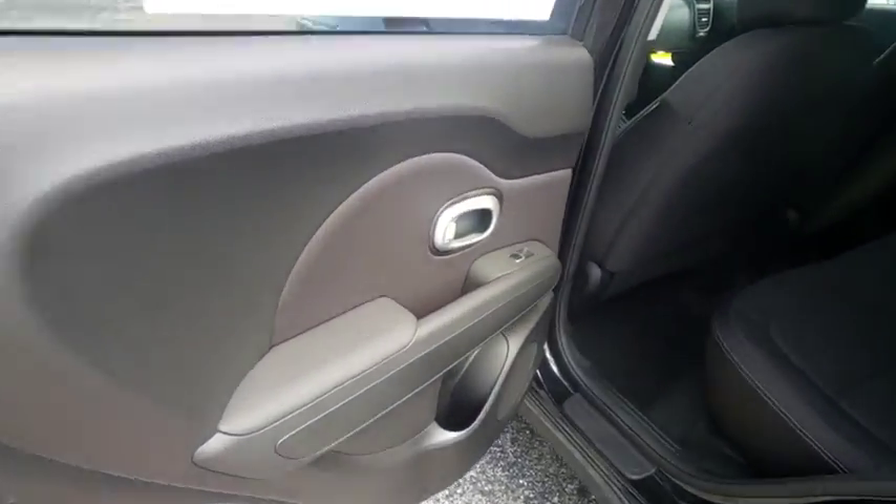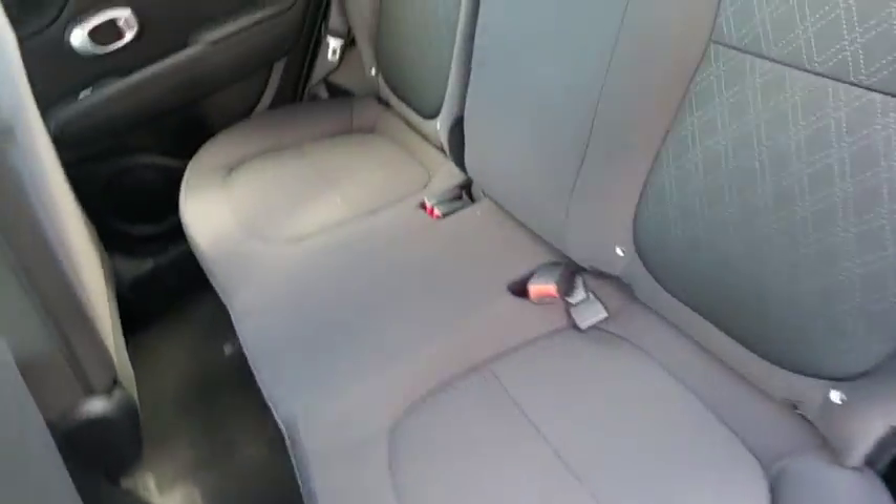Remote keyless entry, panic alarm, driver vanity mirror, tilt steering wheel, rear window wiper, front bucket seats, cloth seat trim, convenience package.